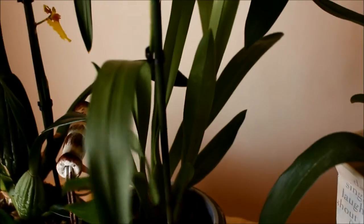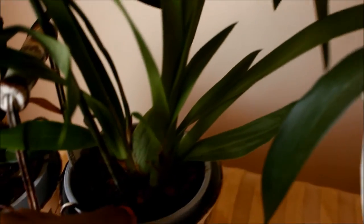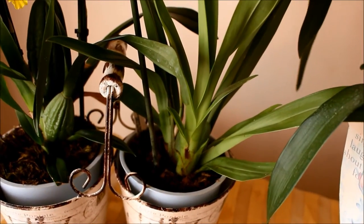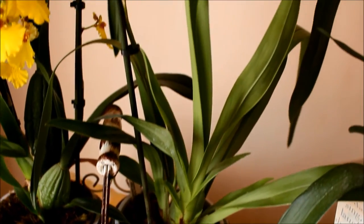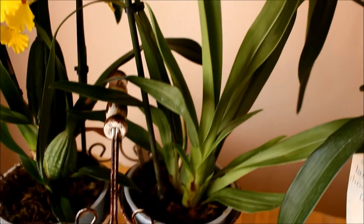The plant has also developed a new growth. If you can see here in front of the current pseudobulb, I've got a new growth. So I think I've got myself a very happy Nellie Islay.